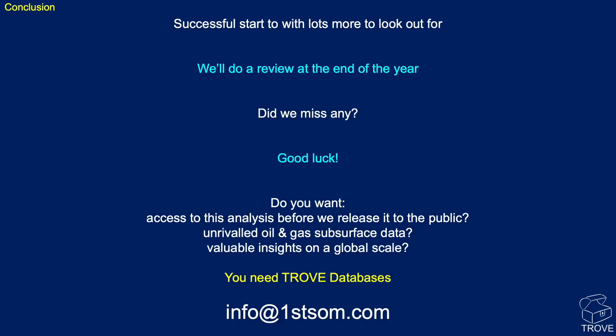To summarize, there's generally been a successful start to 2024, with lots more still to look out for. We'll do a review at the end of the year to see how things have progressed — subscribe to our YouTube channel so you don't miss out. Let us know in the comments if you think we missed any important wells in 2024. If you want access to this analysis months before public release, an unrivalled technical database, and valuable insights on oil and gas assets from around the globe, then Trove is for you.